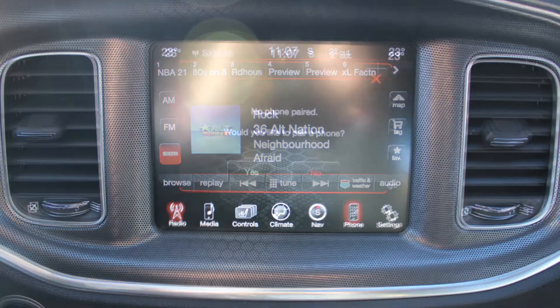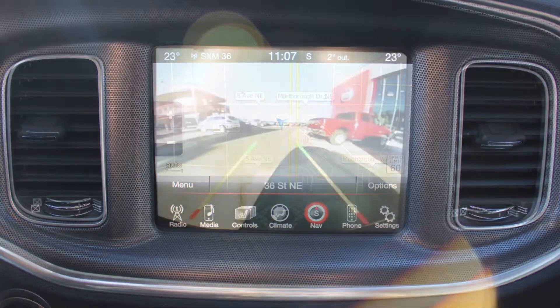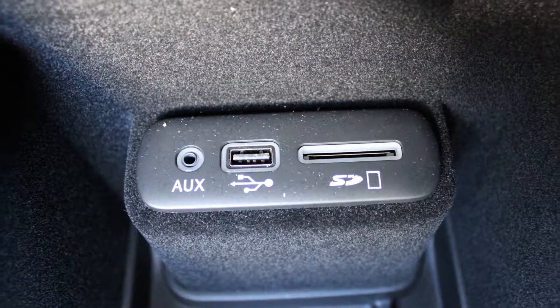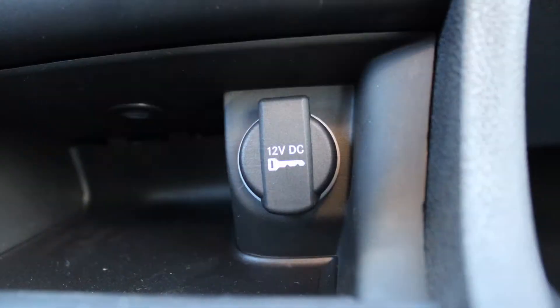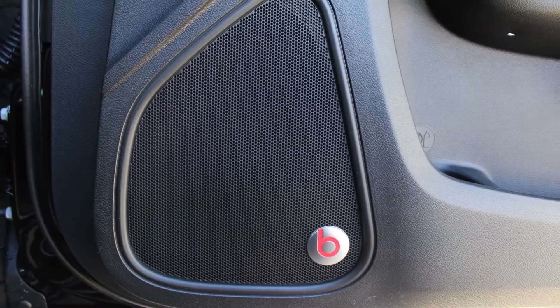A touch screen media centre with AM and FM radio, Sirius satellite radio, Uconnect voice command with Bluetooth, GPS navigation, a rear backup camera with park assist, an MP3 input jack, a USB port, a 12 volt power outlet and a premium Beats audio system with 6 amplified speakers.